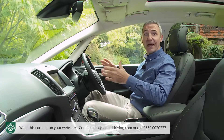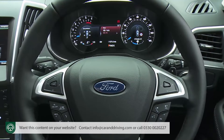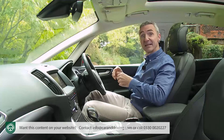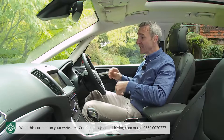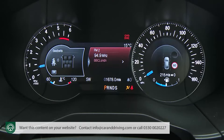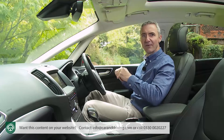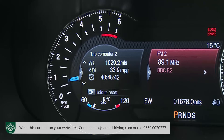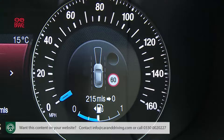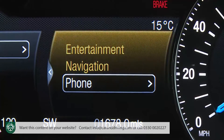Ahead through the leather-trimmed three-spoke multifunction steering wheel, there is a clear, classy instrument cluster that in mid and upper range models gives you a sophisticated 10.2-inch TFT setup made up of various instant multifunction displays. The two outer ones are framed by conventional speedometer and rev counter gauges, with trip computer information on the left and safety functionality depicted on the right. In the middle you get entertainment, navigation, and phone options.